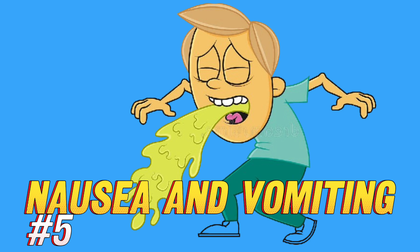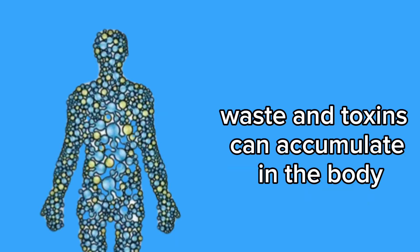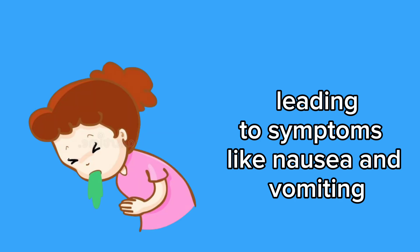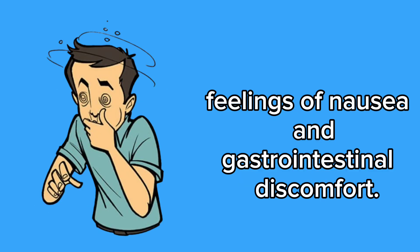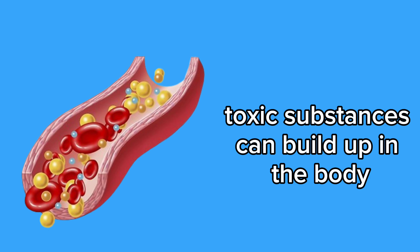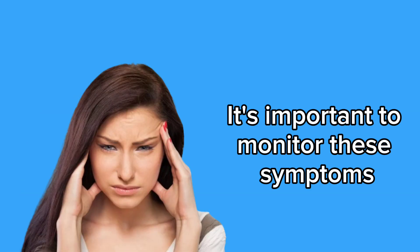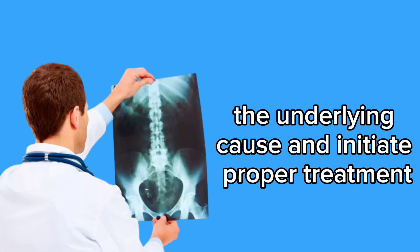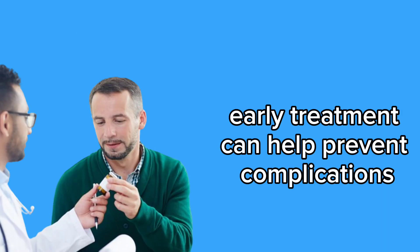5. Nausea and vomiting. Nausea and vomiting can be signs of underlying kidney problems. When the kidneys start to function improperly, waste and toxins can accumulate in the body, leading to symptoms like nausea and vomiting. These symptoms may occur due to fluid and electrolyte retention in the body, causing imbalances that can result in feelings of nausea and gastrointestinal discomfort. Furthermore, when the kidneys don't efficiently filter waste from the blood, toxic substances can build up, triggering a digestive system response. It's important to monitor these symptoms, especially if accompanied by other signs of kidney dysfunction such as changes in urination, swelling, and fatigue. Early treatment can help prevent complications and promote long-term kidney health.